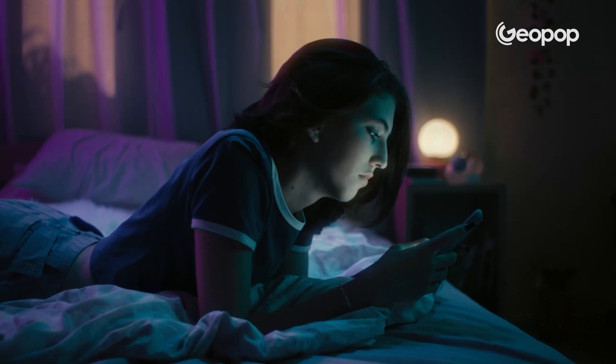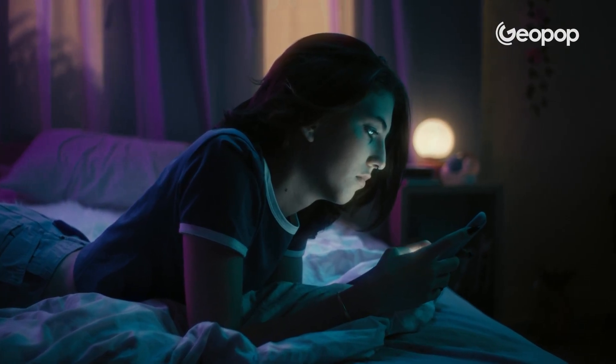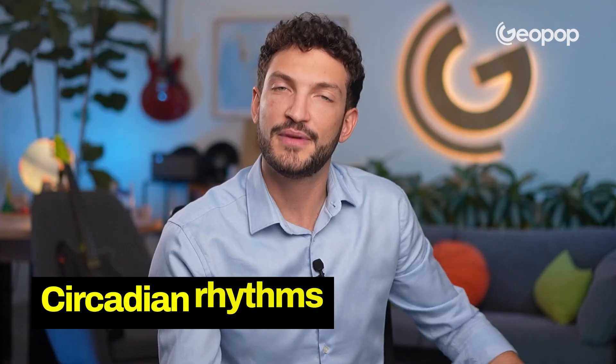But blue light, which is found in both smartphone screens and light bulbs, has a greater impact. In an experiment run by the folks over at Harvard, it turns out being exposed to blue light actually squashed melatonin production twice as much as green light did, messing with sleep patterns — the circadian rhythms.